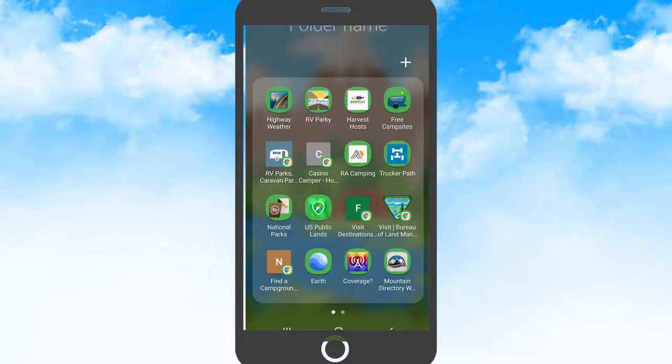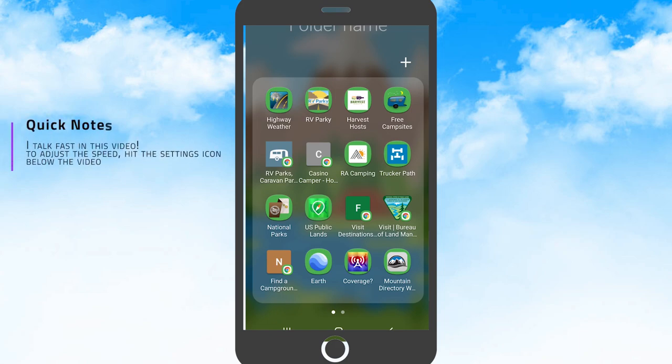Here are my camping apps — this is actually what I use. I have Highway Weather, which tells me what the weather is going to be like en route on my trip, so if I need to adjust because of weather I can easily. RV Parky is my favorite app — I'll show you why in a second. Harvest House — I'm a big believer: 79 bucks a year you get access to farms, wineries, and museums you can stay at overnight for free. Free Campsites.net a lot of people use — I use it a little bit differently, I'll show you how.